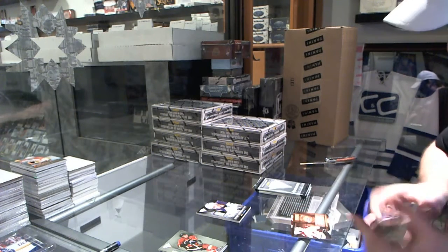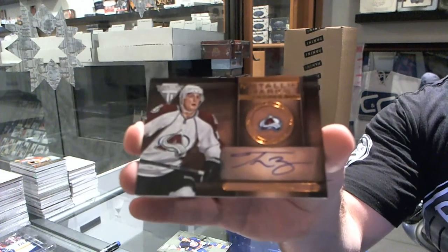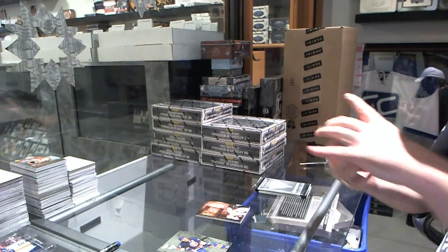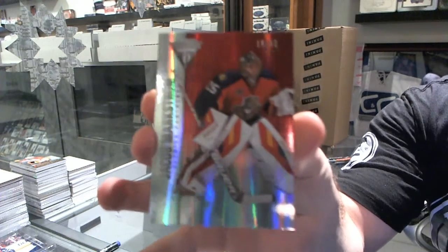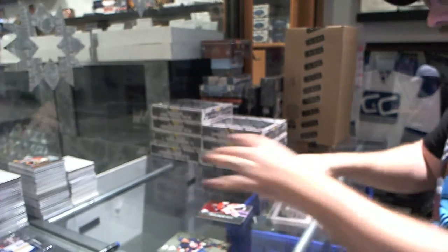We've got for the Colorado Avalanche a metallic marks autograph of Tyson Berry. And we've got a jersey number base parallel for the Florida Panthers, number to 31, Jakob Markstrom — that's a draft parallel, number to 31.